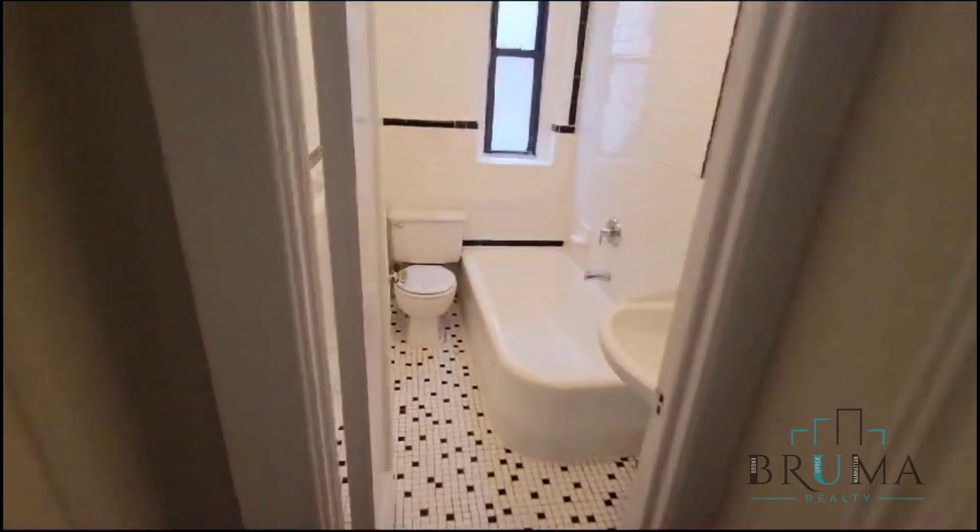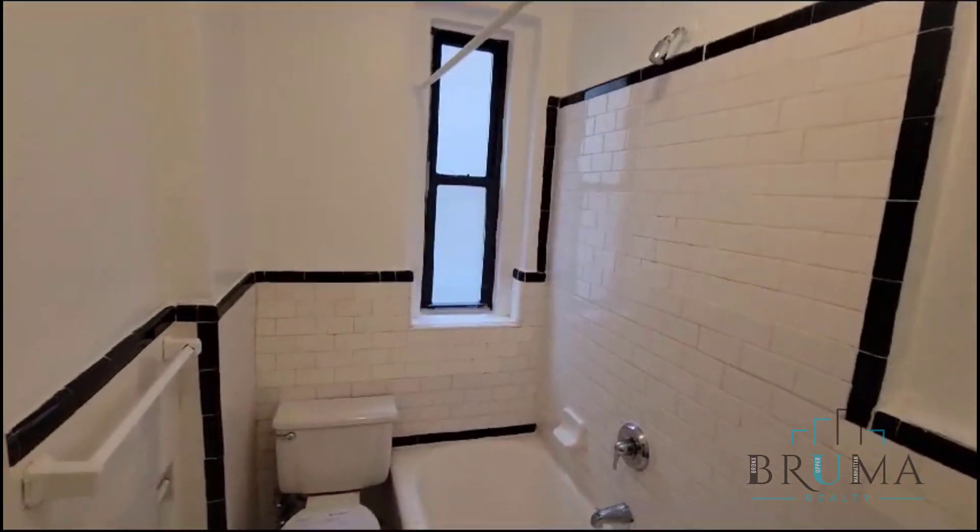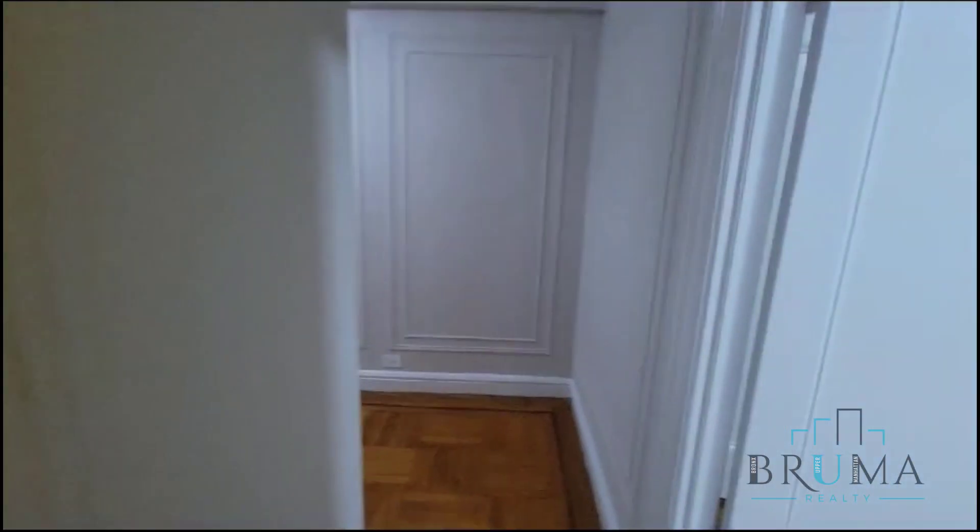Here we have our bathroom — really nice clean bathroom, with a closet right outside.